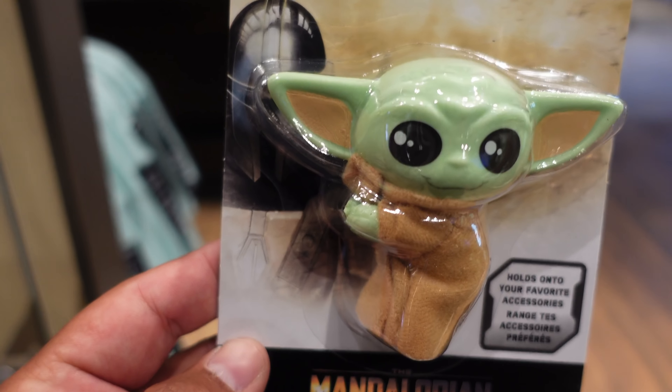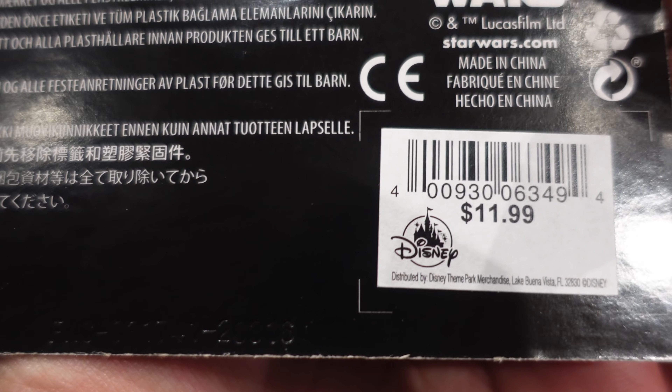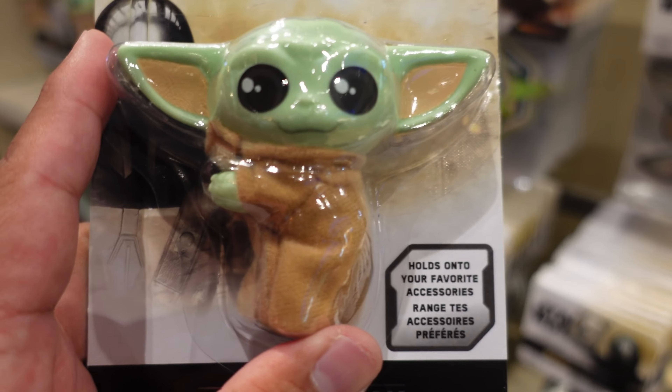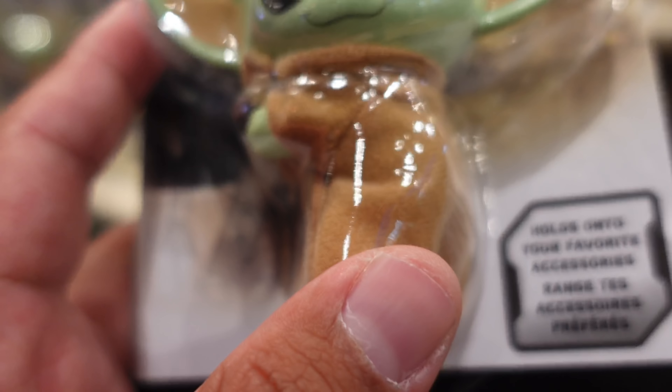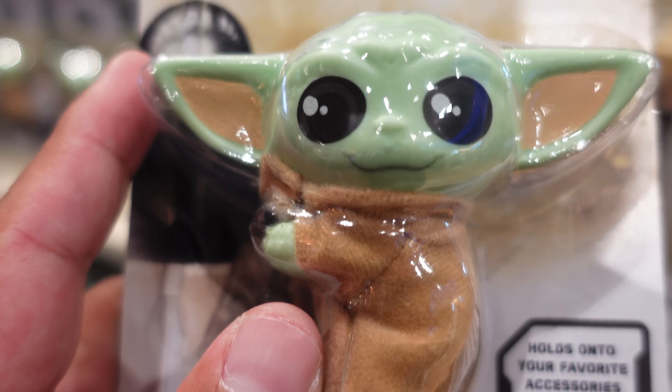Over here in the puzzle section, they restocked these light-up puzzles. They even have the WALL-E and EVE one back, which I know a lot of people were looking for. They have the Coco one in the middle section, and on the bottom they have the Finding Dory one. If you're wondering, these are $19.99 and it looks like they have a good amount of them.